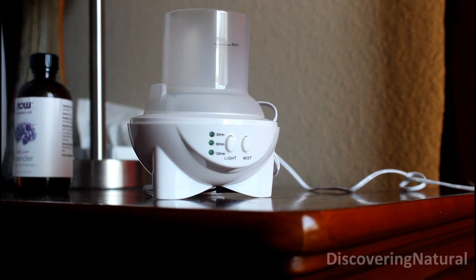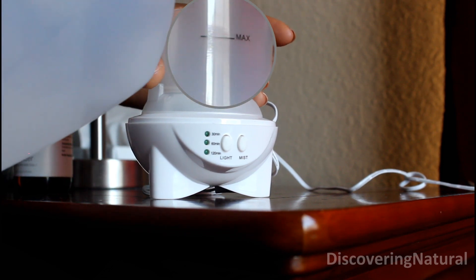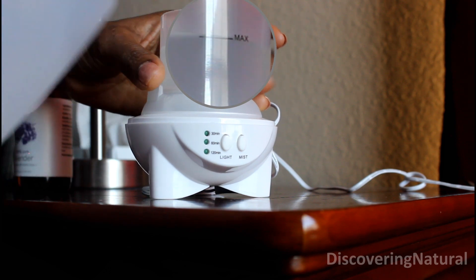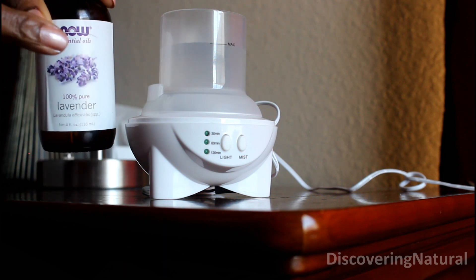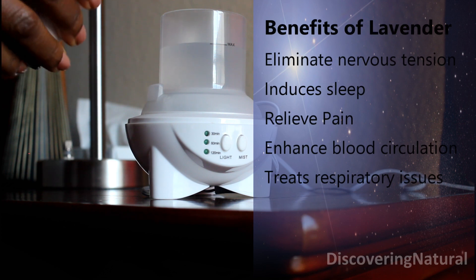I take it and fill up the water up to the max line. When I fill it to the max line, the next step is for me to add in my essential oil. I'm adding lavender — as I said, you can choose any essential oil.